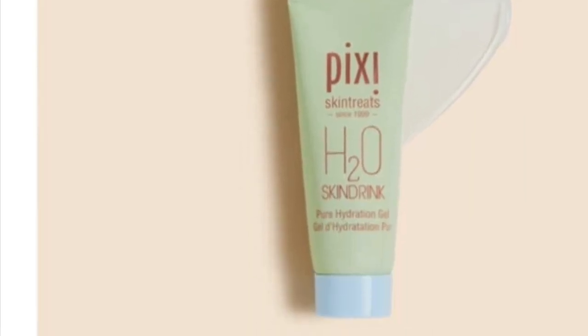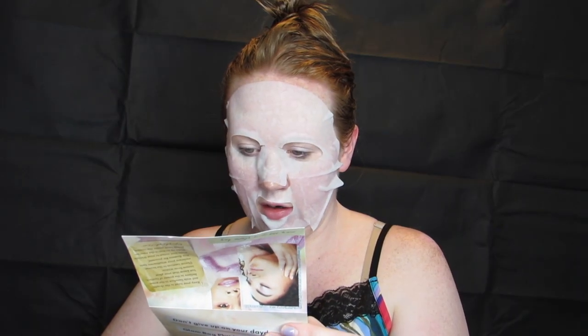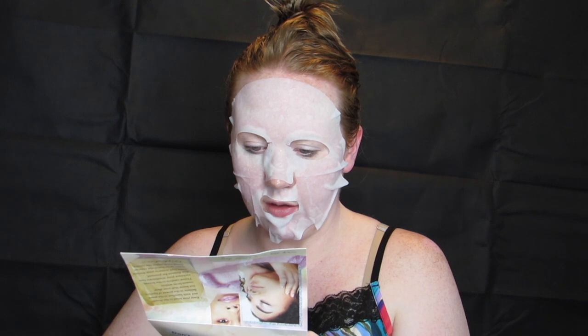Moving on, I have Pixi by Petra H2O Skin Drink — green tea, aloe vera, rosemary extract. It's supposed to cool and refresh your skin. There's a tip on here that says to leave it in the refrigerator overnight and then apply a dime-size amount in the morning to get rid of puffiness. Obviously I'm not doing that today, but it can be used as a multitasker, so I will be applying it after this mask.